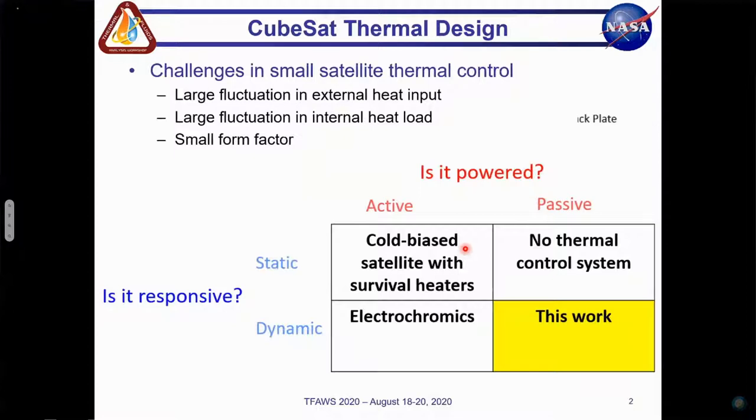As the miniaturization of control electronics and instruments improves, small satellites such as CubeSats are being used for an increasing variety of payloads and in more diverse mission locations. CubeSat developers must employ novel solutions for thermal control of their spacecraft. Small satellite thermal control can be challenging due to large fluctuations in external heat input, large fluctuations in internal heat loads, and a small form factor. Specifically, small satellites such as CubeSats face the added challenge of high power dissipation per unit surface area, more stringent size and weight restrictions, and reduced thermal mass when compared with larger spacecraft.